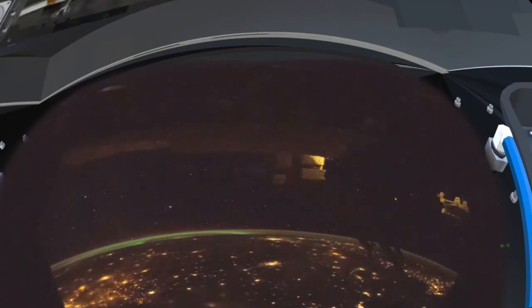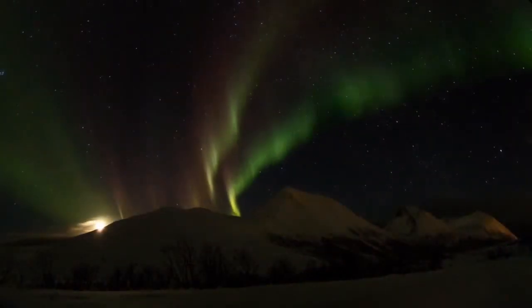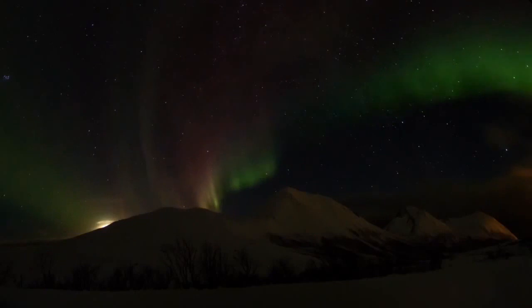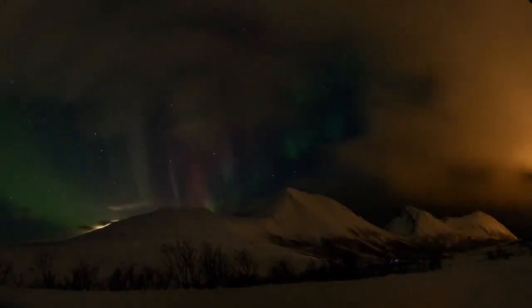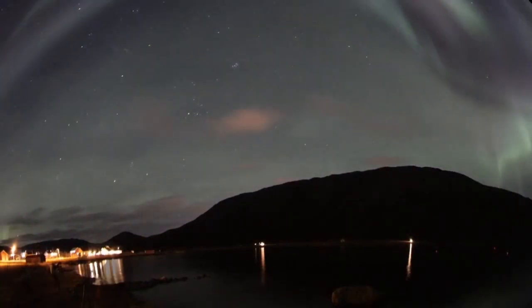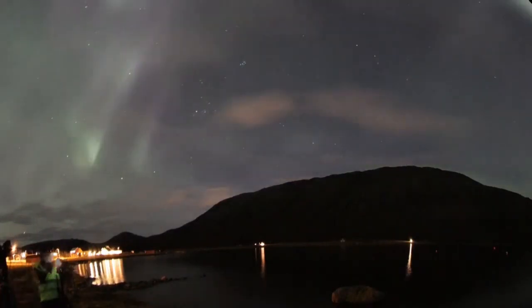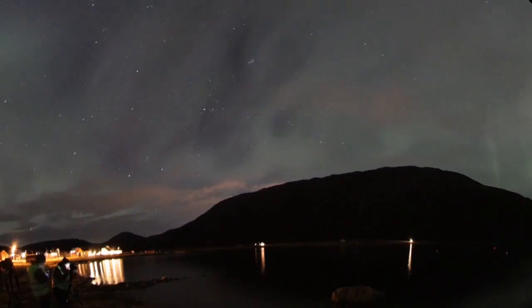Meanwhile, for the first time, a crew in Tromso, Norway, photographed the same aurora from the Earth's surface. The aurora is a mysterious and unpredictable display of ghostly lights in the night sky, an eerie sign that our planet is electrically connected to the sun.